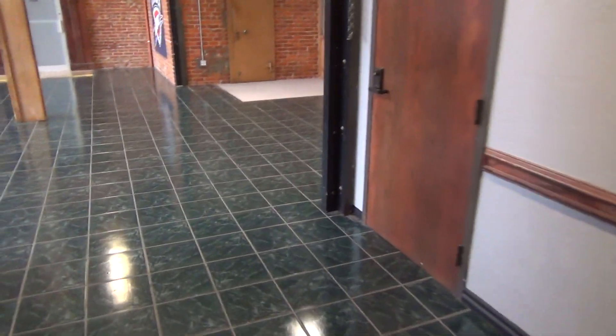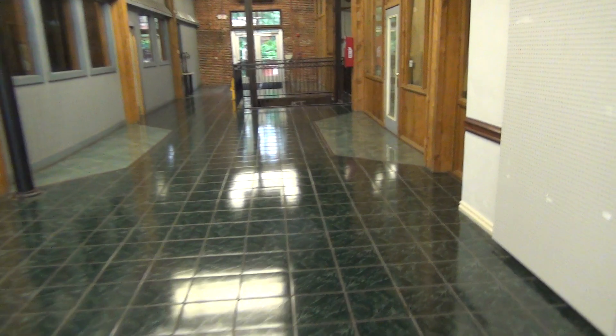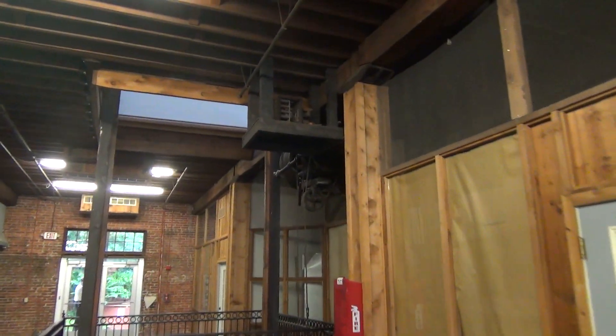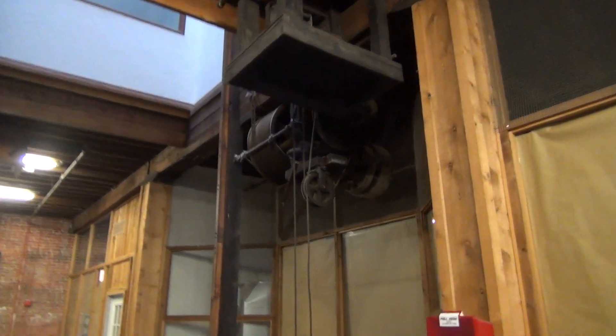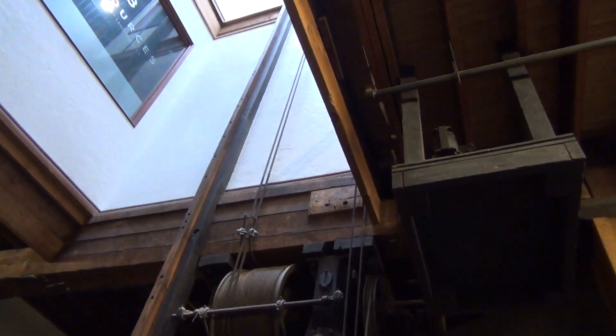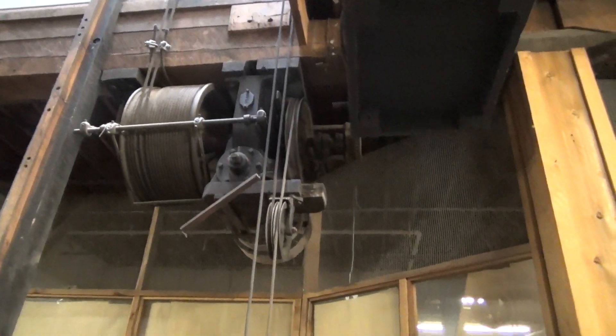Let me show you guys something really cool that's over here. They have an old — what used to be — pull-the-rope elevator. Look at that. That's really neat. There's the old weight down there. Do you see the old wood rails? Too bad this thing does not run. All right, let's go down and take a look.